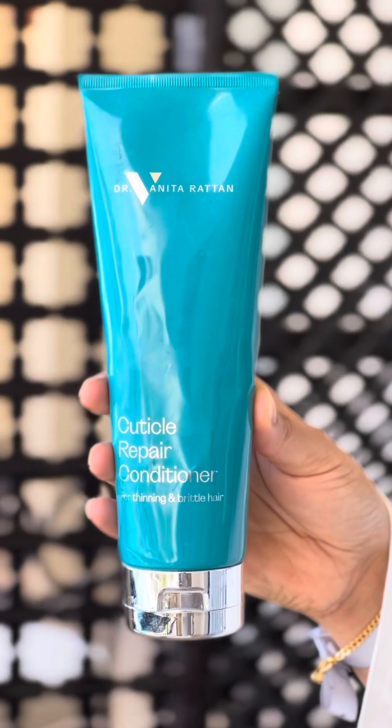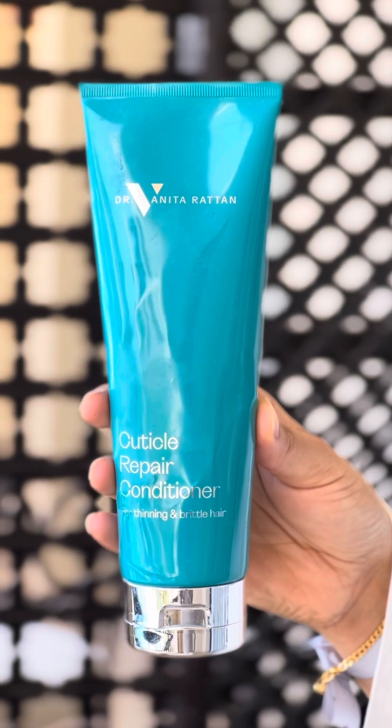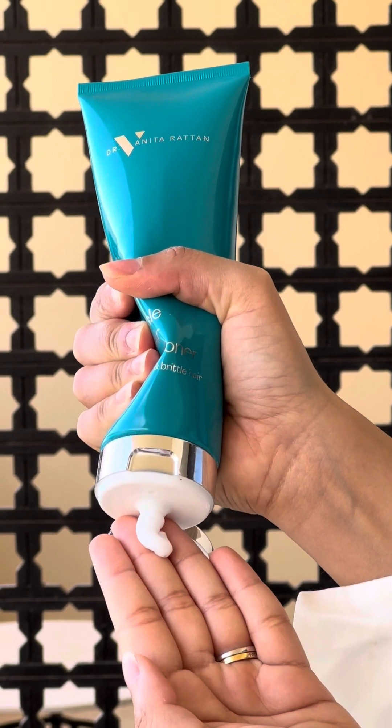First of all, I'm going to talk about the cuticle repair conditioner. This is especially helpful for people with thinning and brittle hair. I find the water here in Egypt and all the exposure to the sun, all the exposure to sand and the elements — this is giving the perfect protection for my hair.